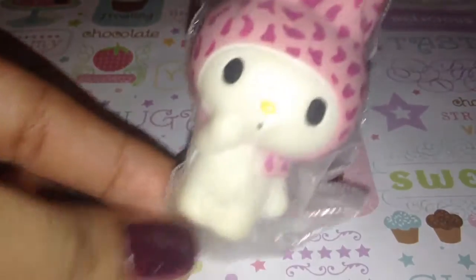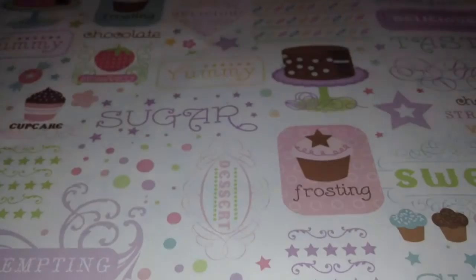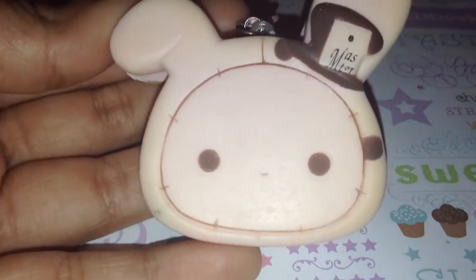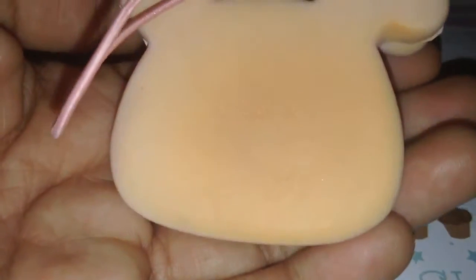Next, I have this My Melody Squishy in a pink leopard costume, and it's very cute. I have this Panda Bun, it's very squishy as you can see. This Chapeau Squishy, and it's a pancake or a cookie, and it is licensed in the back. It does come on the cell phone strap, and it's stretchy.